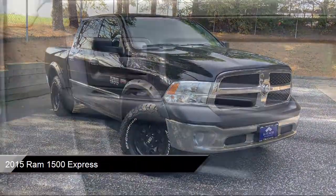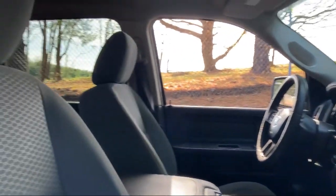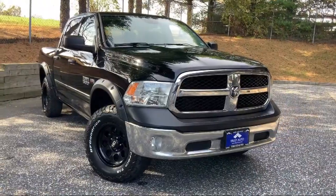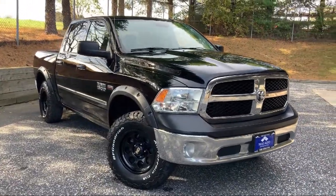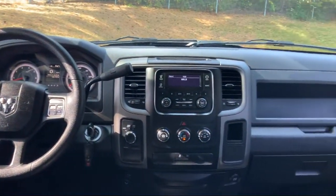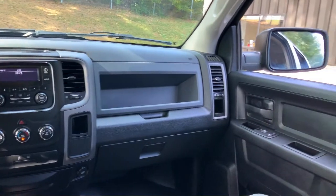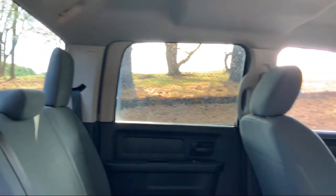It comes equipped with a 3.6 liter V6 24-valve VVT engine, electronic stability control, media hub, active grill shutters, tire specific low tire pressure warning, cruise control, six speaker audio system, deep tinted glass, rear folding seat, brake assist, and hill hold control. And much more.